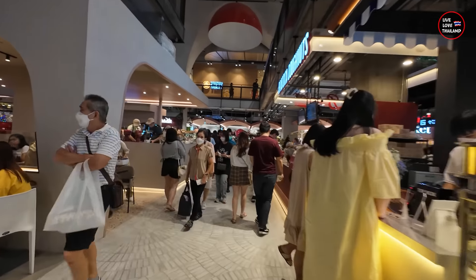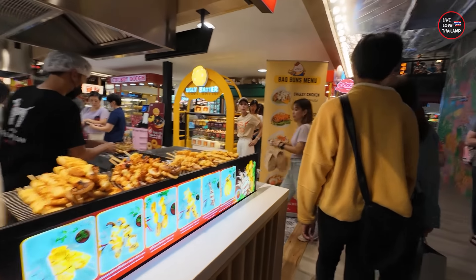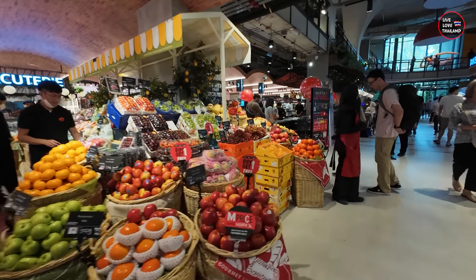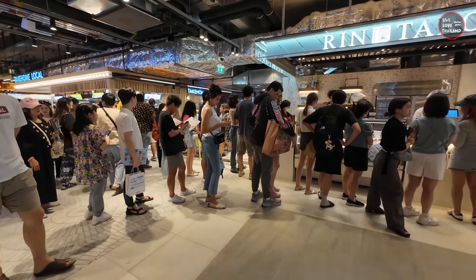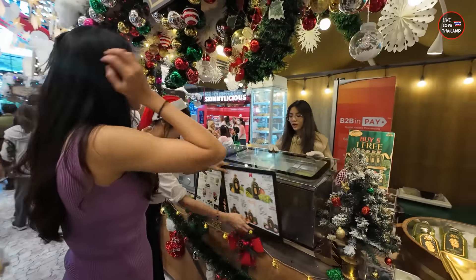There's a Christmas and New Year spirit here. This is the ground floor and as you can see, there are lots of food options. People are standing in line because, as I read, there are a lot of famous food chains at this mall. So if you are into food, this will be one of the new destinations to explore once you are in Bangkok.